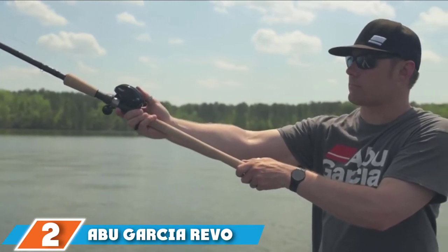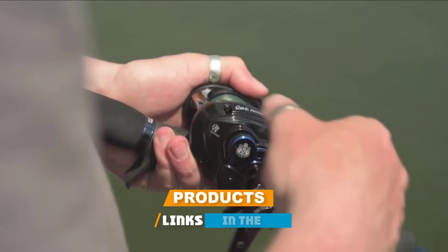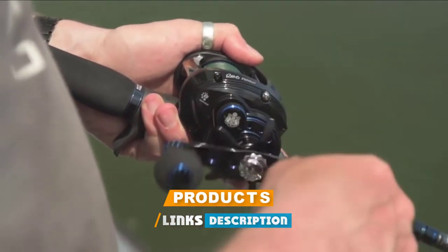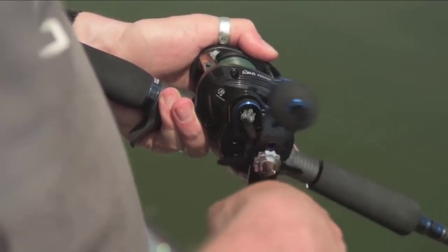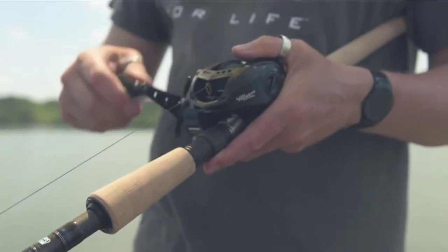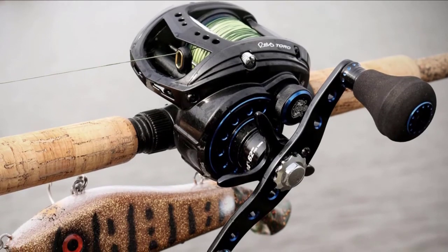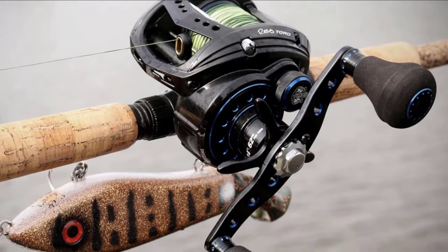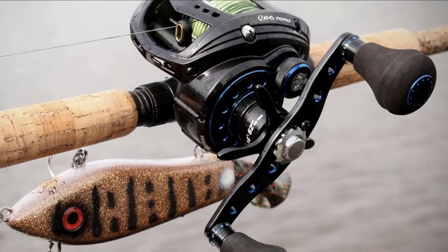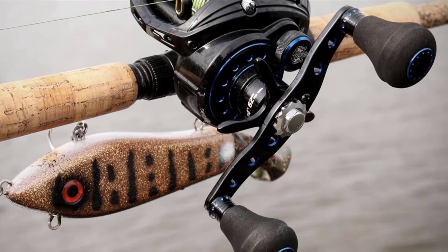Moving on to number two, the Abu Garcia Revo Toro Beast T2 BST 50. The Abu Garcia Revo Toro Beast has everything you could ask for in a bait casting reel for musky fishing. With a gear ratio of 4.9:1 and a solid 24-inch line retrieve distance per crank, it's smooth and easy to handle. Casting with the Toro Beast is a nice experience overall, though there does seem to be a touch of friction on the cast.